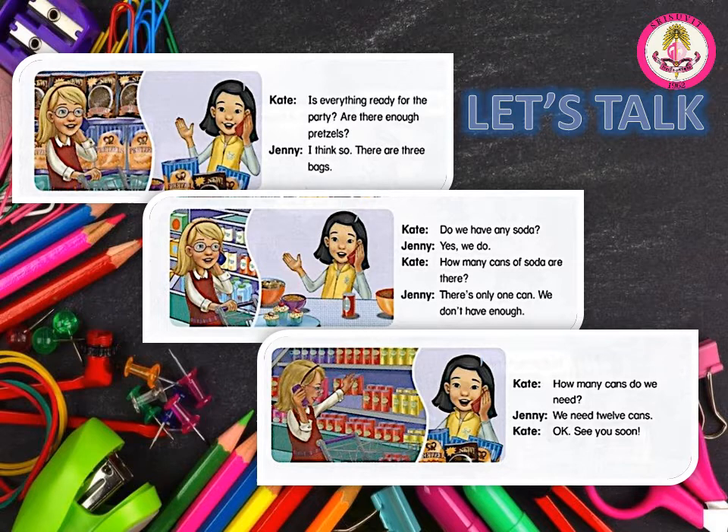Unit 1. How much food? Let's talk. A. Listen and say.